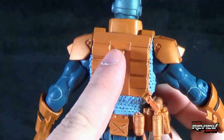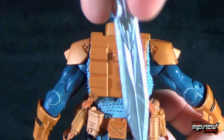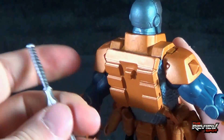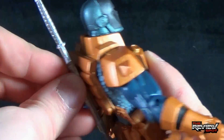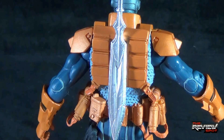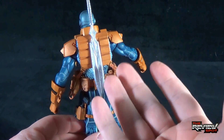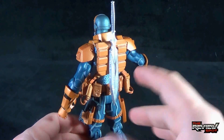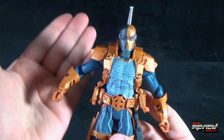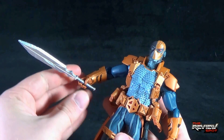Lastly, on the very back there is a T-peg, and the sword lines up and pegs right into place on his back so he can house his sword. I'm not sure how realistic that would be in the actual comics — whether it's a magnetized thing or not — but needless to say, he houses the sword. That said, I'd probably be more inclined to have the sword in his hand, so we'll just slide it into place like so.